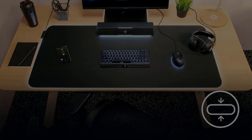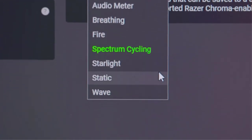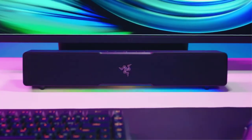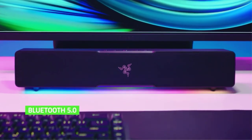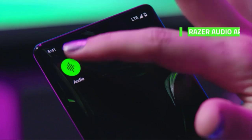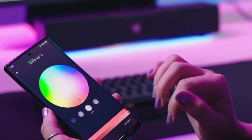Switch between devices with ease and without sacrificing sound quality, thanks to the low-latency Bluetooth 5.0 connection. Packed with two full-range drivers and two passive radiators for clear and powerful audio. Customize RGB lighting, toggle between audio devices, and tweak the soundbar using the Razer Audio App and Razer Synapse. Experience full RGB customization with 14 lighting zones, countless patterns, and dynamic game lighting effects. Conveniently switch from your PC to your paired mobile device for smooth, stutter-free sound with Bluetooth 5.0.